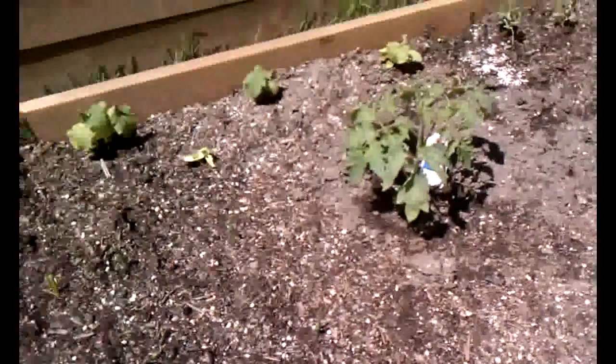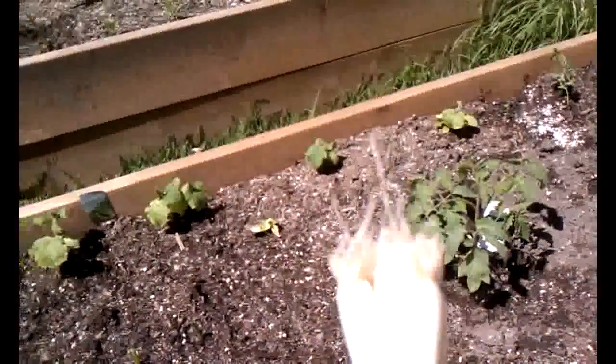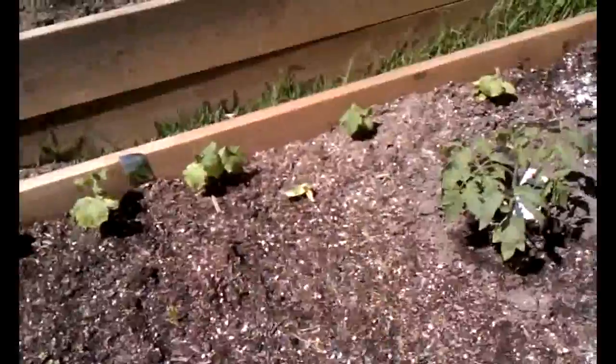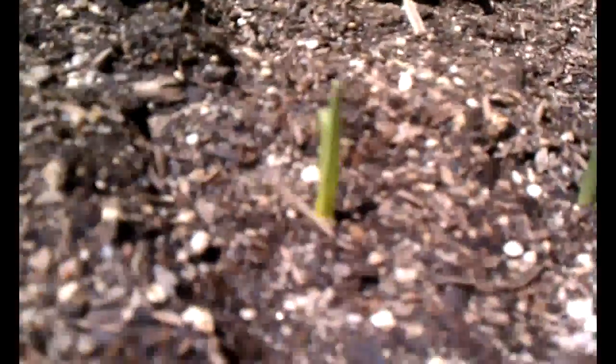Something I wanted to show you guys — these store-bought green onions are still alive. You could take these, just cut the tip off, and plant those roots in the ground and they will grow. That's green onions. They say you can do that up to seven times with one green onion — you should never have to buy green onions again.